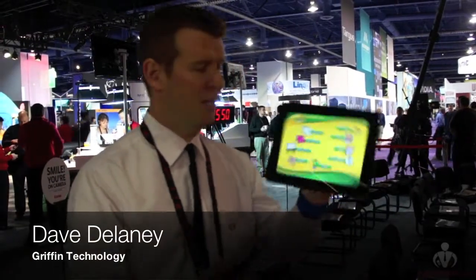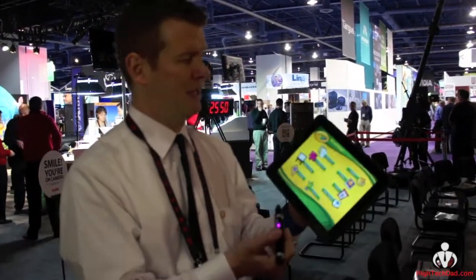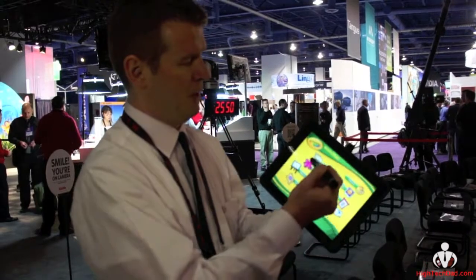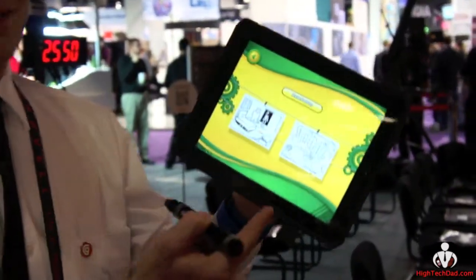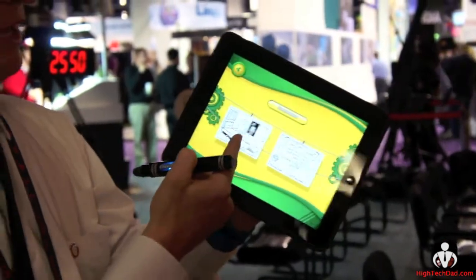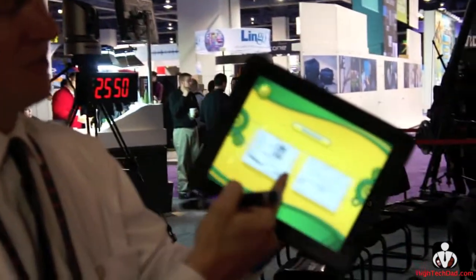I'm Dave Delaney from Griffin Technology, and we partnered with Crayola to make the Color Studio HD. This is early on, so it'll be available in May. We'll have over 30 different pictures to color with — it's like a little clothing line.